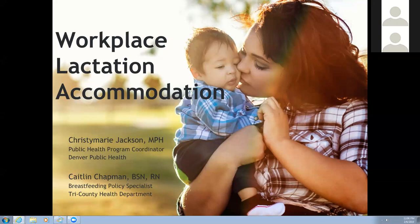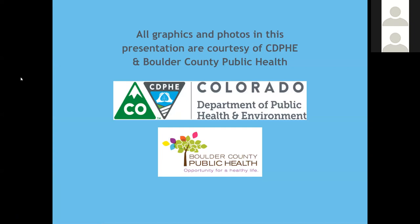For a little background on our presentation: Christy Marie and I are funded through the Colorado State Health Department through their Cancer, Cardiovascular, and Chronic Pulmonary Disease Grants Program. We are currently working collaboratively with Jefferson and Boulder Counties to support the Denver Metro Area in adopting breastfeeding-friendly policies and practices. Our grant also provides support in rural areas of the state. We'll share more details about funding and support available in Colorado later. We will also give credit to the Colorado Department of Public Health and Environment as well as Boulder County Public Health for many of the graphics and photos in today's presentation.